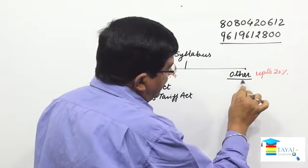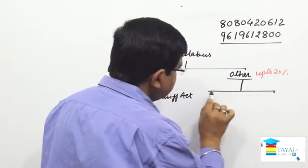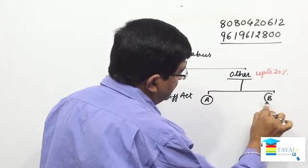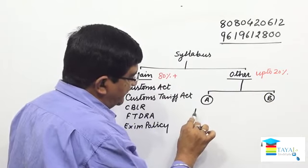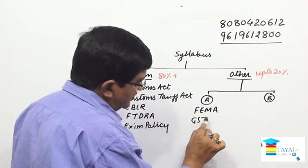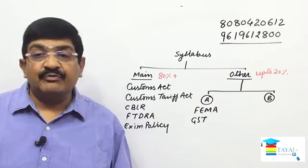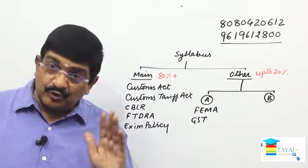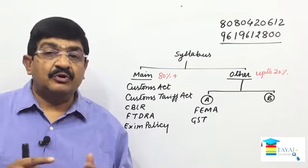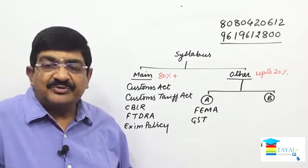In the 'others' category, I bifurcate it into two parts: Category A and Category B. In Category A, we keep FEMA (Foreign Exchange Management Act) and GST. Both topics taken together can have almost up to 10% weightage in the exam. My experience from the last examination suggests FEMA and GST constitute approximately 10%.